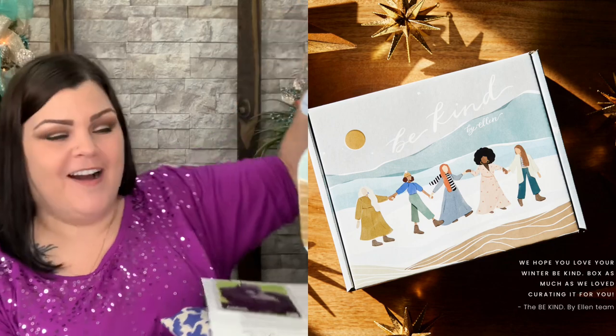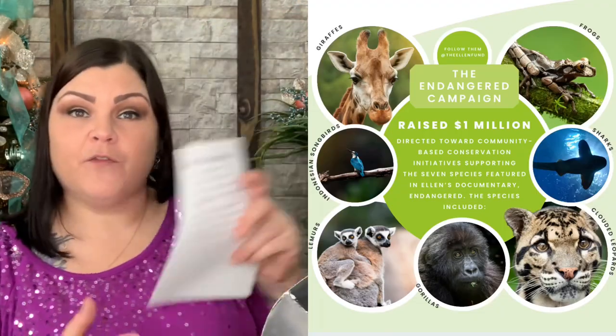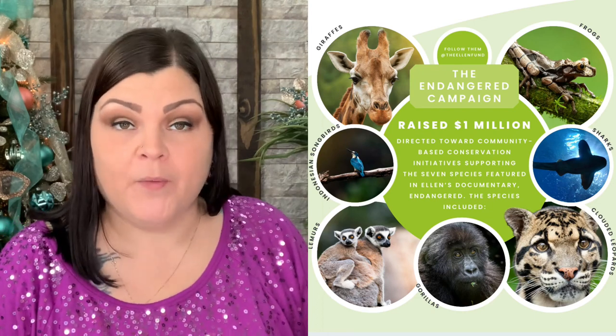So that is everything that came in the winter box, you guys. Comment down below and let me know what you thought about the items that were inside. What do you think of the box? What do you think of the artwork all in the box? Let me know down below. If you would like a little bit more information about the Be Kind box, I'll let you know right about now.